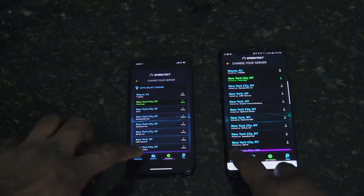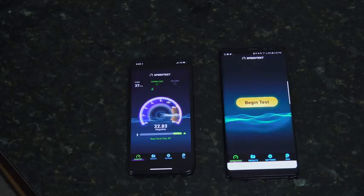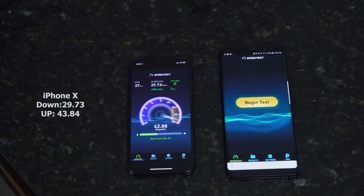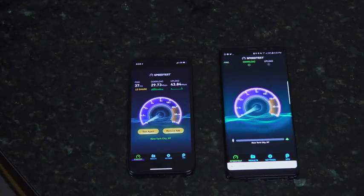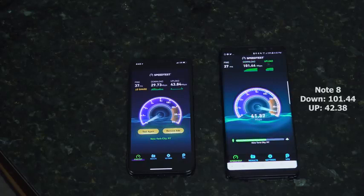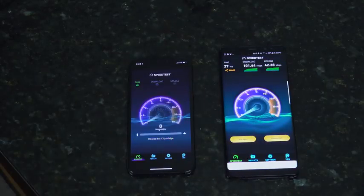We're pinging in New York City. Starting off with the iPhone X — and again, this is not a scientific test, so don't take it that way. Download speeds from the iPhone X are 29.73, which is a little lower than standard, and uploads are 43.84. Moving over to the Galaxy Note 8, downloads are already moving higher at 101.44, and uploads are 42.38. So the Galaxy Note 8 is just higher on downloads, similar on uploads.